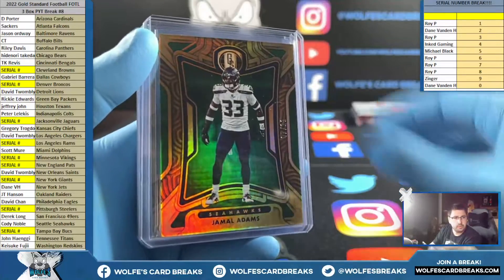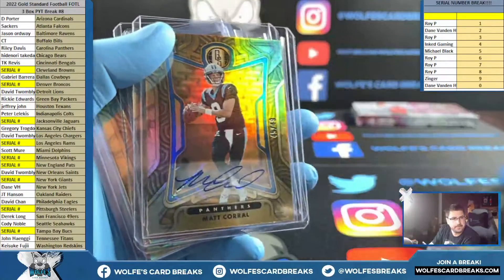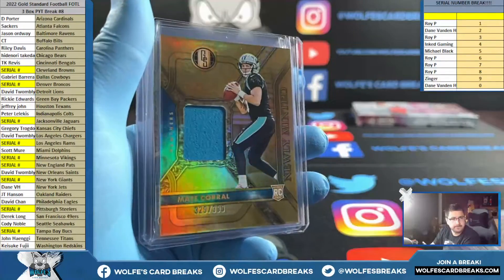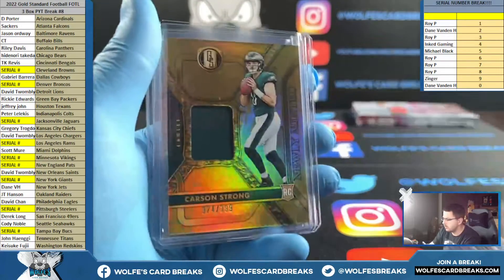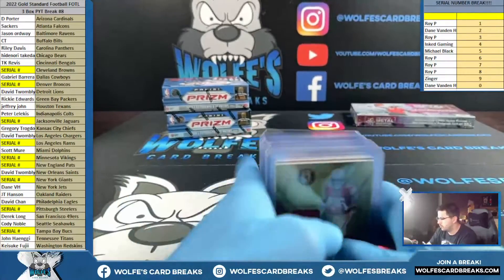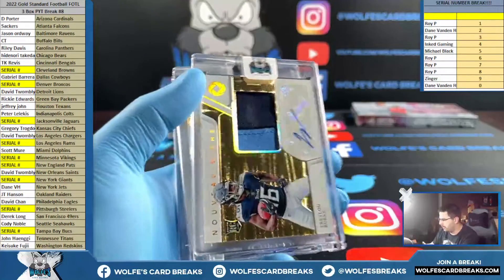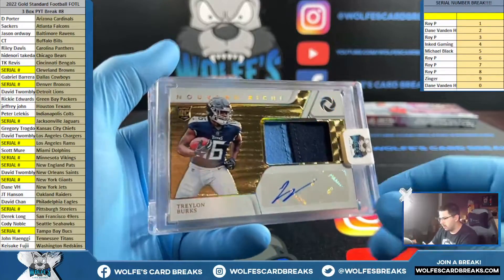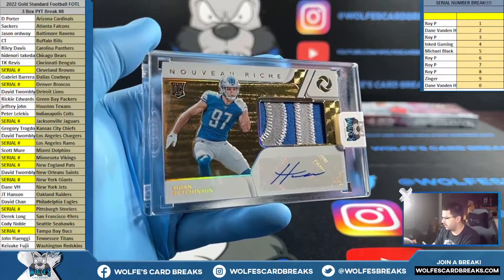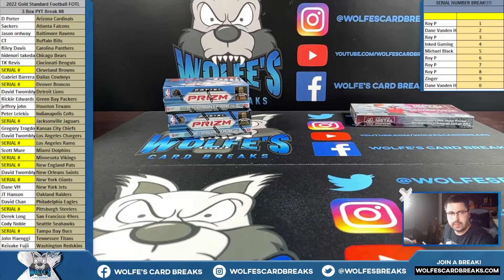Emeralds to 11 — Thielen, number 2 of 11, Emerald Base. Burks Opulence RPA to 79, Hall to 79, and Hutchinson first off the line exclusive Opulence RPA to 79 for the Lions. Gold Standard, first off the line, three box, number eight.